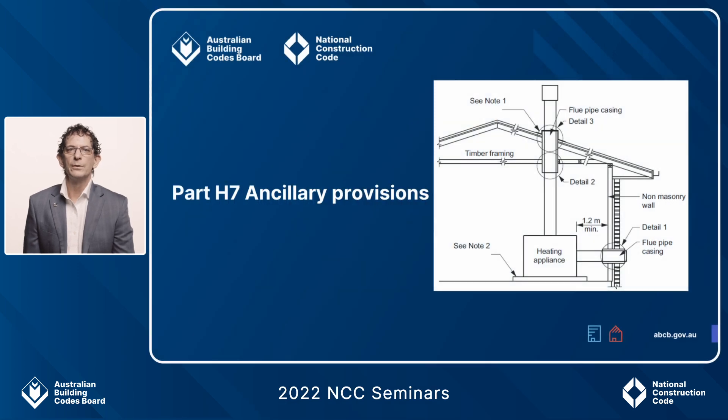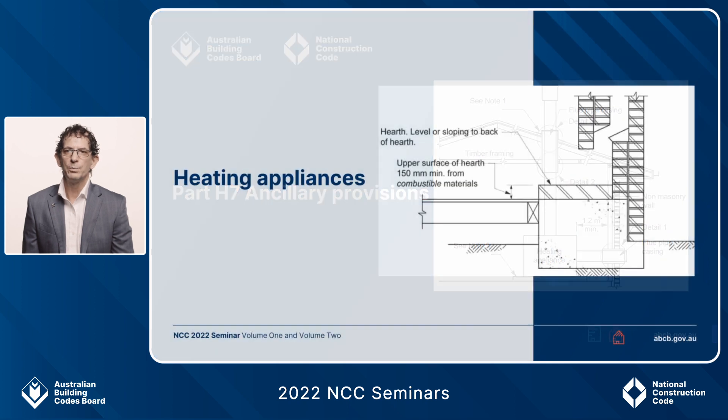My name is Phil Finnamore from the Australian Building Codes Board. I'm going to talk to you about some changes that have been made to Part H7 ancillary provisions in NCC 2022. These provisions relate to heating appliances.